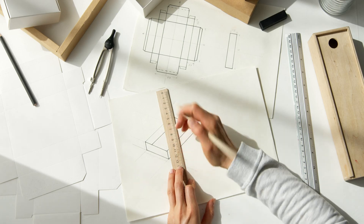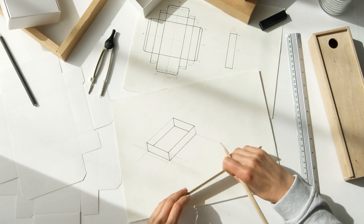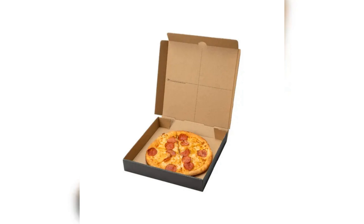Custom designs like clamshell and gable boxes add functionality and appeal. High quality paper boxes keep your food fresh and delicious with food-safe coatings.